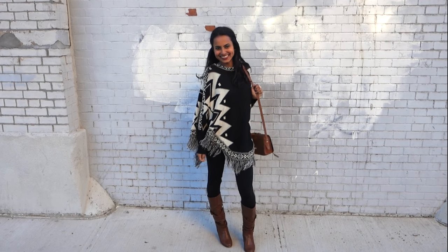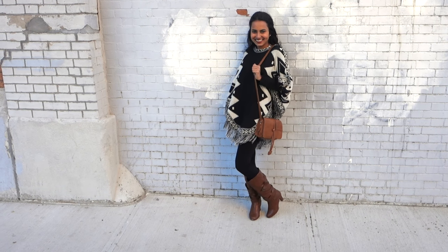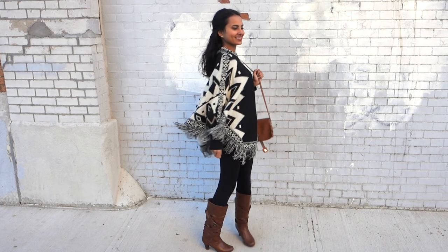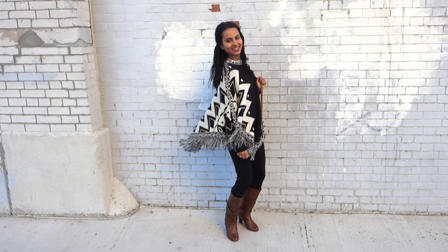This look is probably the easiest to throw on. It includes a poncho — and ponchos are super warm. This one is from Forever 21, and I paired it with simple black leggings, my boots from Steve Madden, and a purse from a stall I think in LA.